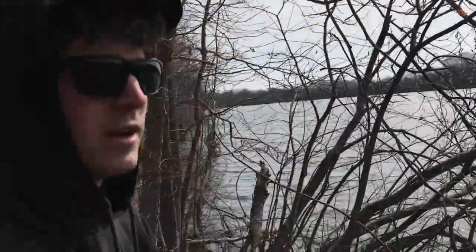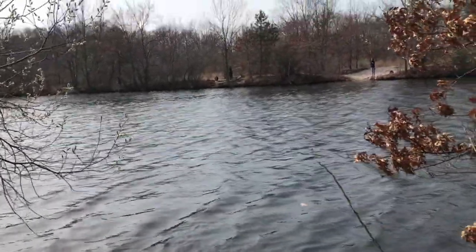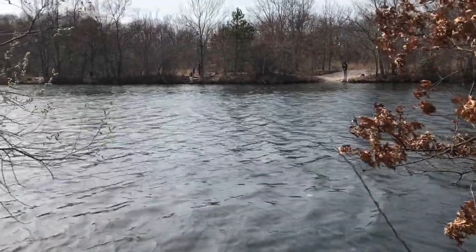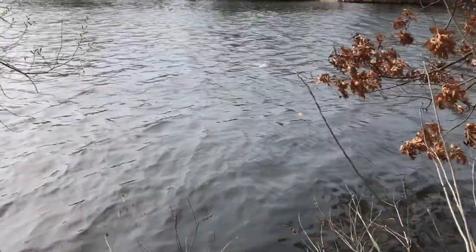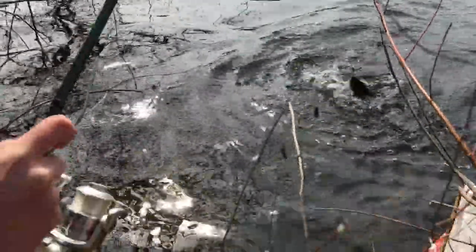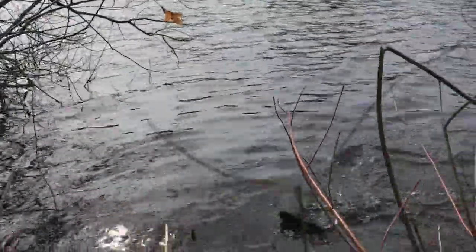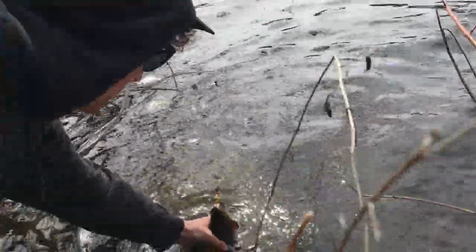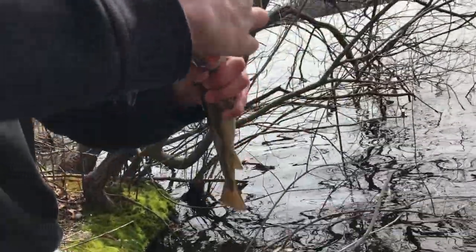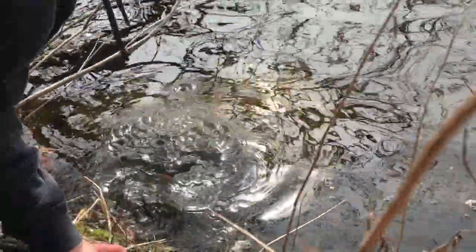Three trout, and it's working really well. I'm about to catch one on this cast. Got one. You gonna let this guy go? Yeah. Keep him in the water. Wet your hands. Got him. Okay. Unhook him. Let him go. And he just fell in.